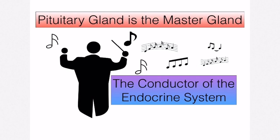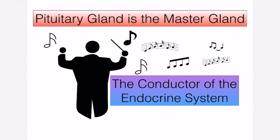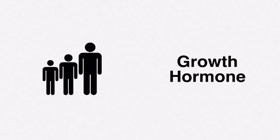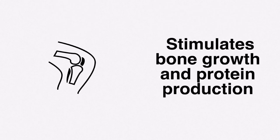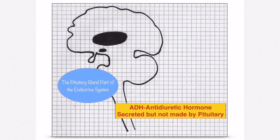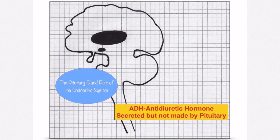The pituitary gland is probably the most important of the endocrine glands, often referred to as the master gland — basically like the conductor in an orchestra. Hormones secreted by the pituitary gland regulate the production of many other hormones. The pituitary gland makes growth hormone, which stimulates bone growth and protein production. A benign tumor of the pituitary gland can result in overproduction of growth hormone, leading to gigantism.